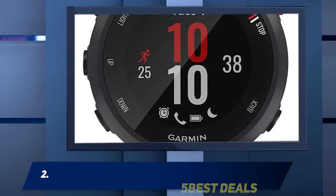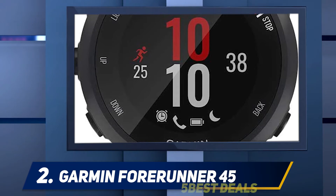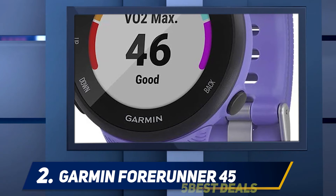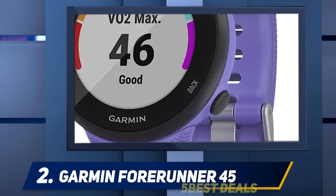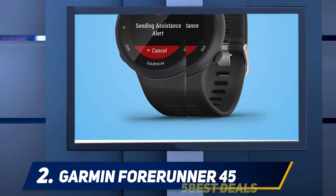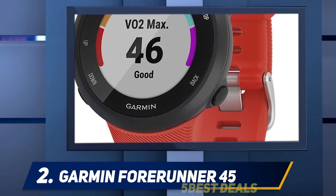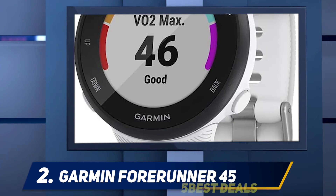Coming in at number 2: Garmin Forerunner 45. The Garmin Forerunner 45 is one of the best running watches in its price bracket and could be just the ticket if you're in the market for an entry-level GPS fitness tracker. The Forerunner 45 is an upgrade to the budget-friendly Forerunner 35, and this new model still offers simple, no-frills run tracking and a paired-back watch, but now comes with some of the training and wellness features we're used to seeing in watches much higher up the Forerunner food chain.